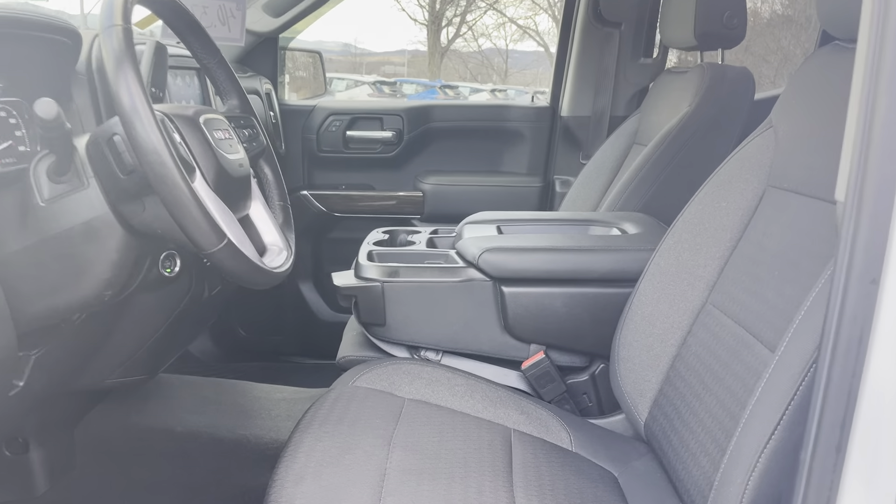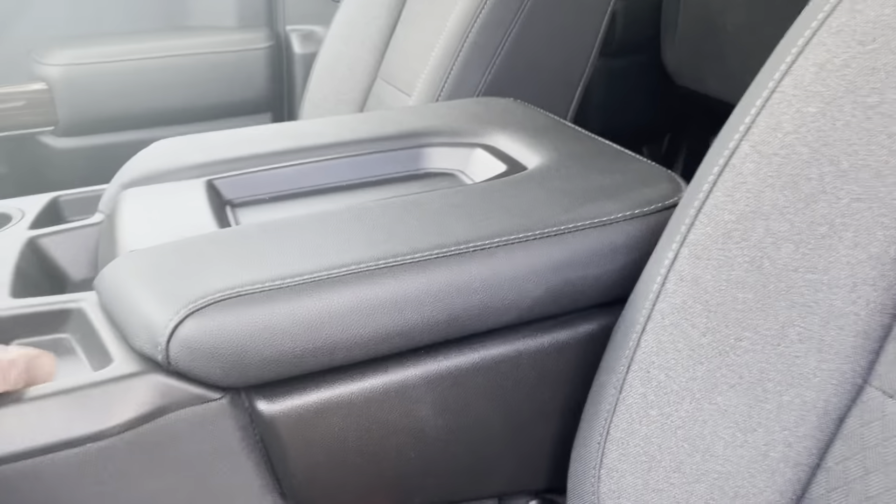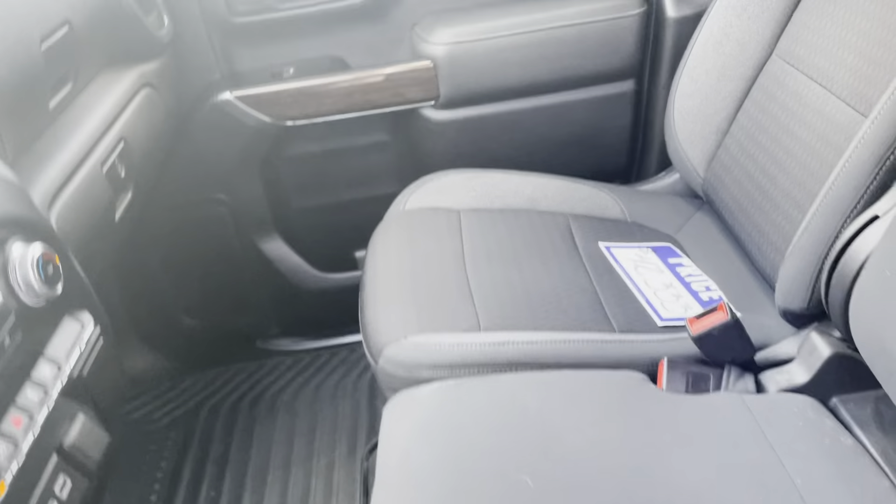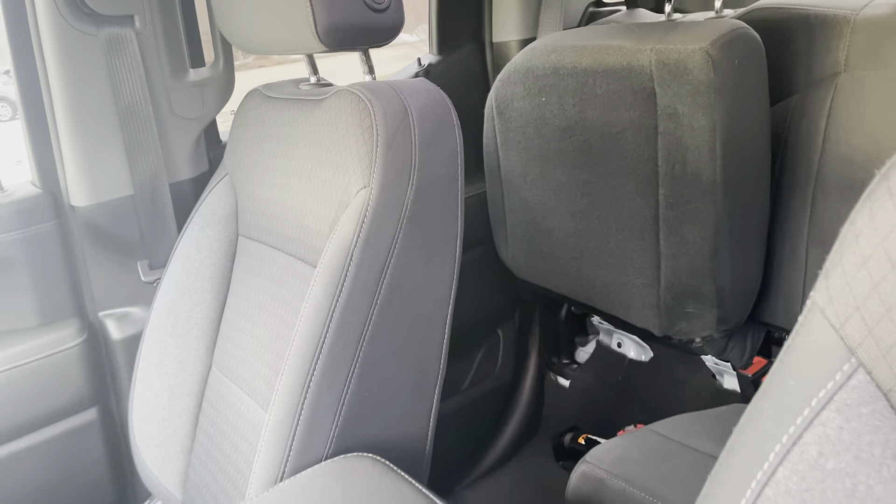Here's the center console — this actually flips up so that you can put another person in there. You do have lockable storage underneath. I use mine as a kind of barrier to keep the dogs back there, so it's a nice feature.